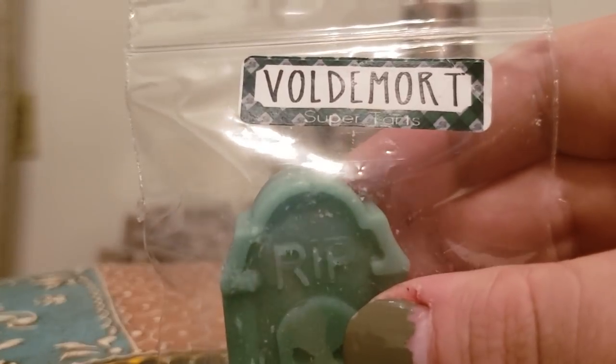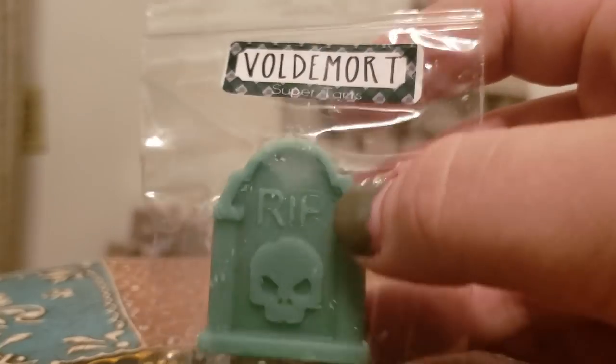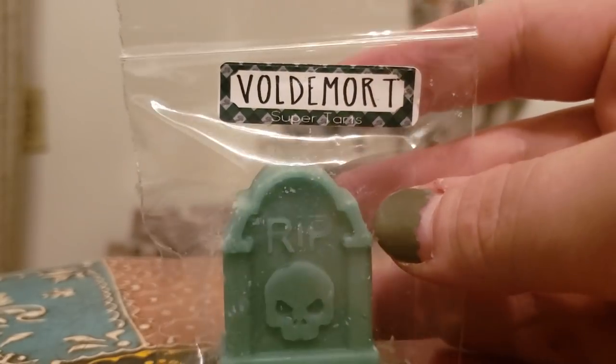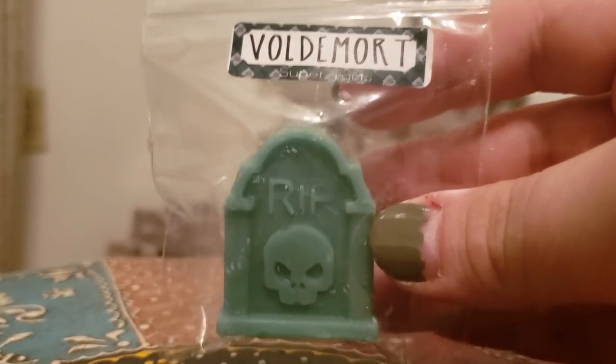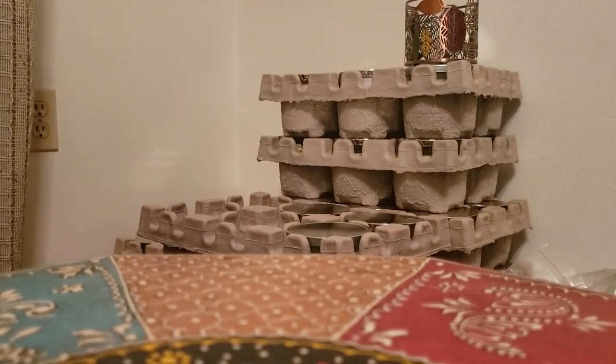Voldemort — I don't have the scent notes for him, but I think he has like cactus and sea salt and maybe apple or something. He's a very, very fresh clean blend that's super super strong.